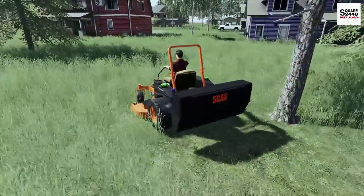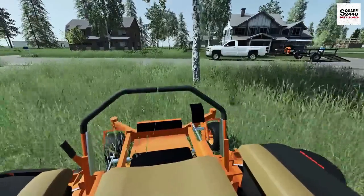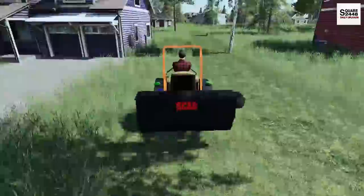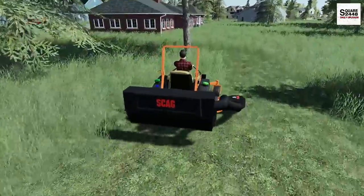Full speed ahead — the 72 inch is perfect for this. Yeah, no problem — making a lot of time here. It's always great to be mowing and making money.